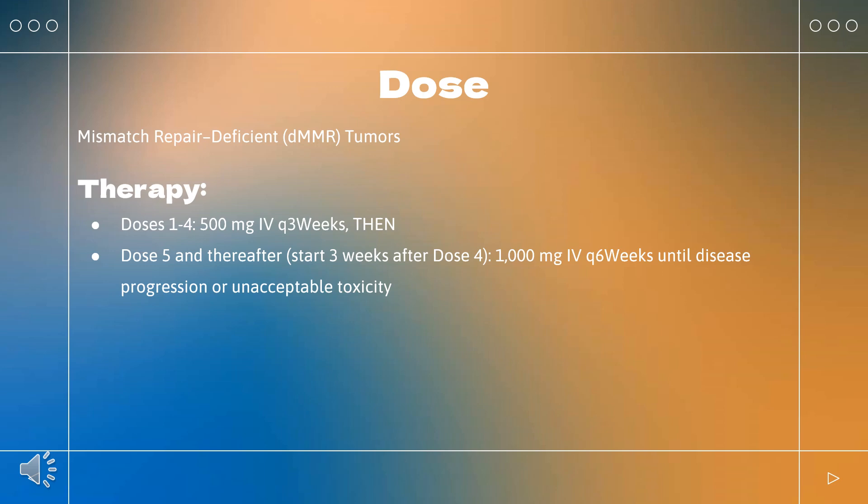Myocarditis — Grade 2, 3, or 4: permanently discontinue. Neurologic toxicities — Grade 2: withhold therapy; resume when complete or partial resolution (grade 1) occurs after corticosteroid taper; permanently discontinue if no resolution within 12 weeks of initiating steroids, or inability to reduce prednisone to ≤10 mg/day or equivalent within 12 weeks. Grade 3 or 4: permanently discontinue.